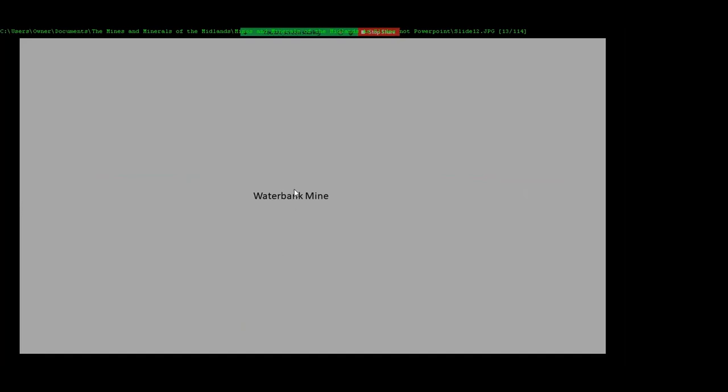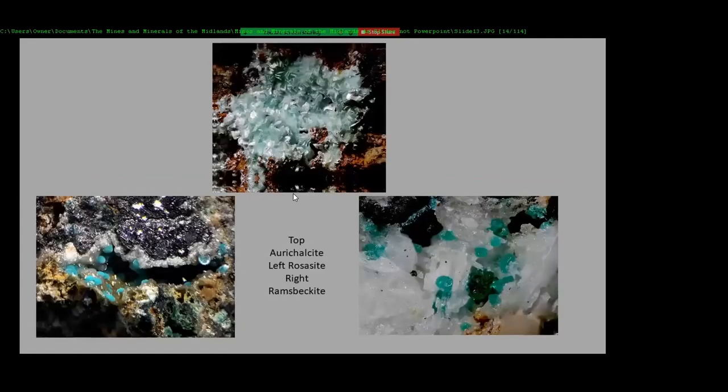If you go round the back of ectin, there's another little set of workings called Water Bag Mine. From there you get aurichalcite, rosasite, and possibly ramsbergite. Steve Rust has certainly got ramsbergite from this location.